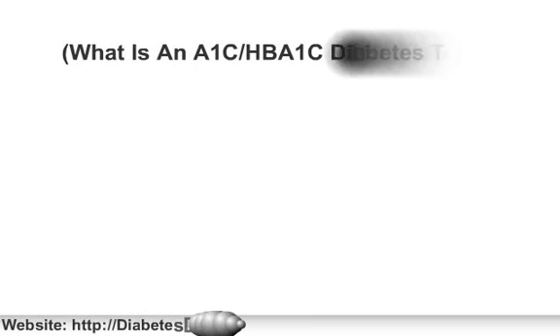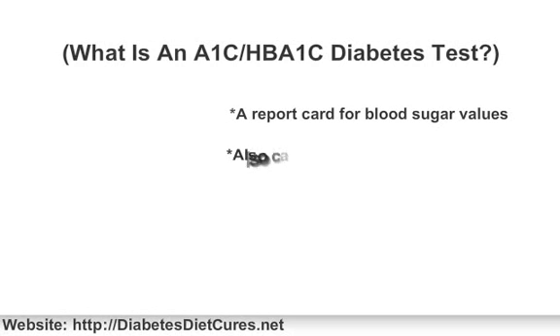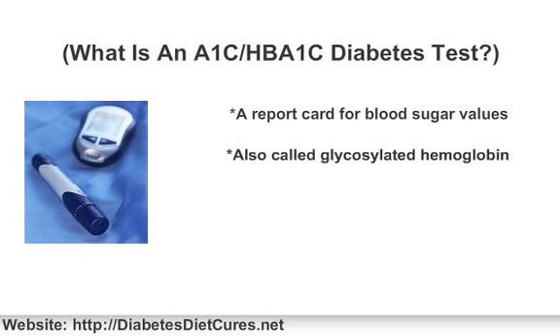For a type 2 diabetic, an A1c or HbA1c test is your report card. The numbers may be good, or it can just mean that there is more work to be done. But if you don't know what an A1c test is and why it is important, the purpose of this video is to make it all crystal clear for you.